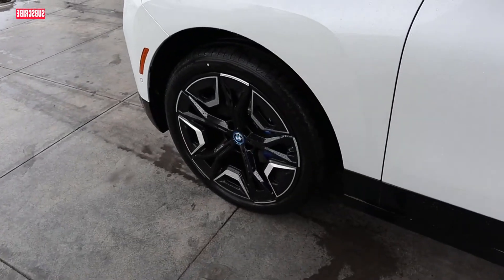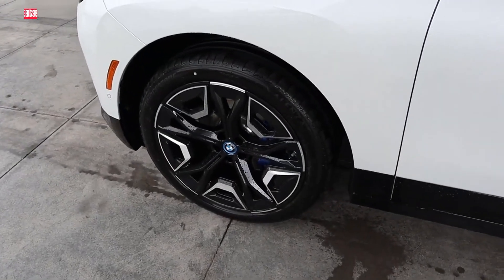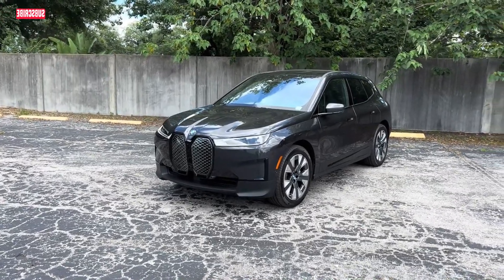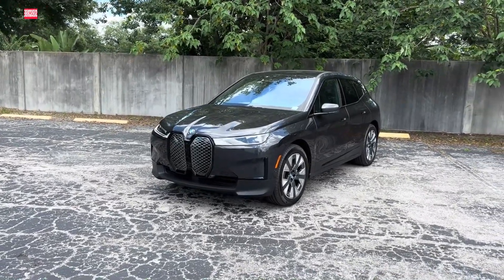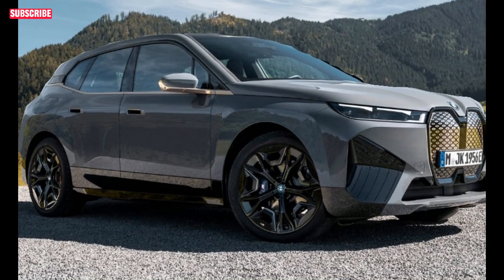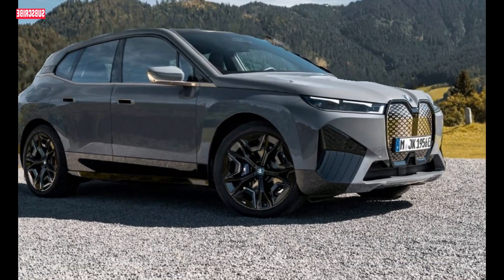Safety is a priority with the BMW iX, equipped with basic driver assistance features such as automatic high-beam headlights, lane-keeping assist, autonomous emergency braking, parking sensors, side and cross-traffic alert, and blind spot monitoring. It achieved a five-star rating in Euro NCAP testing.